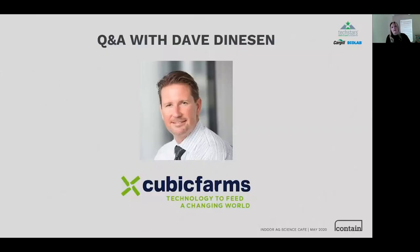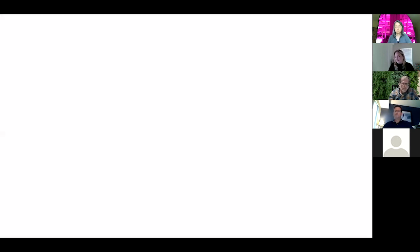We're fortunate to have Dave Denison with us from Cubic Farms. Dave and his team just raised a $3 million round led by Osprey, one of the better-known investors in the space. He's joining us to give a real-life entrepreneur's fundraising insight. Dave, could you tell us a little about yourself and Cubic Farms and how you got to this point?